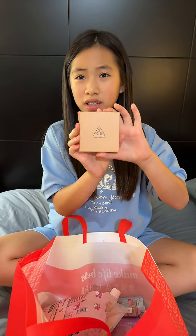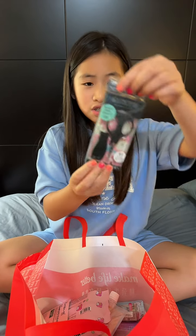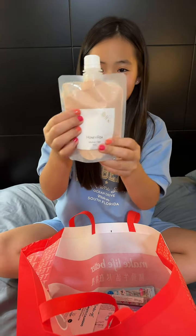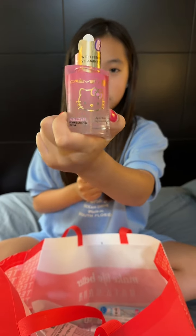Then we have beauty scissors, and this pink clay — I was going to say something else but it's pink clay. Last thing I got online is this Hello Kitty brightening serum.